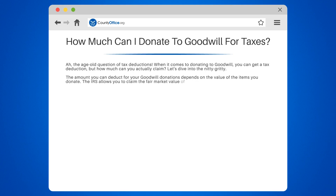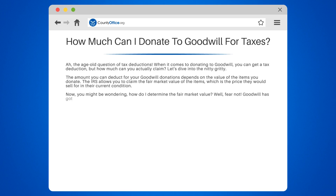The IRS allows you to claim the fair market value of the items, which is the price they would sell for in their current condition. You might be wondering, how do I determine the fair market value? Goodwill has got you covered — they provide a handy donation value guide on their website that can help you estimate the value of your items.